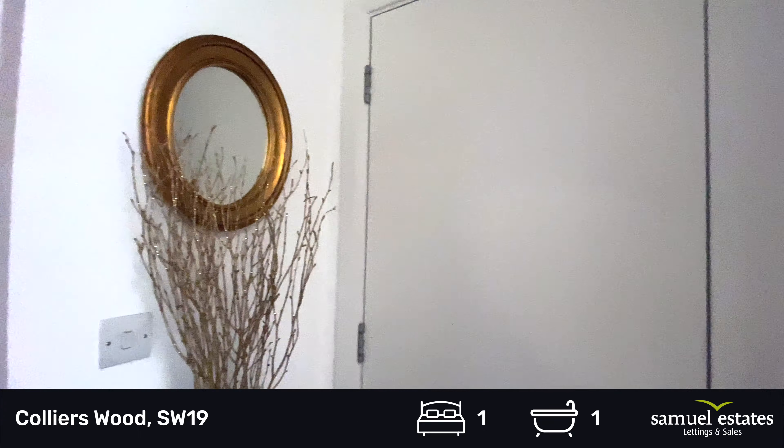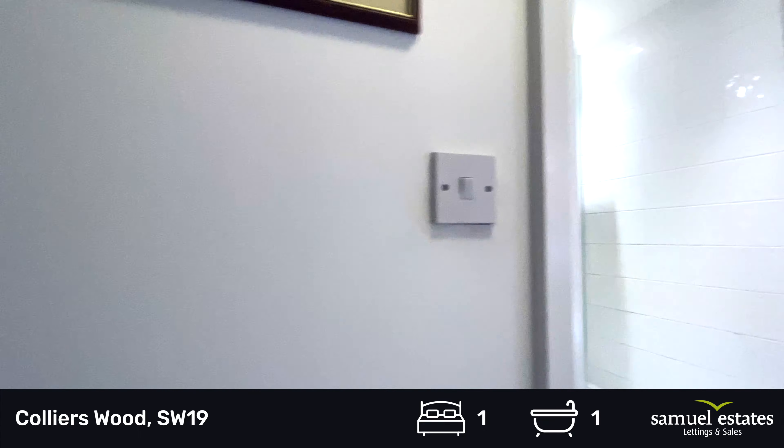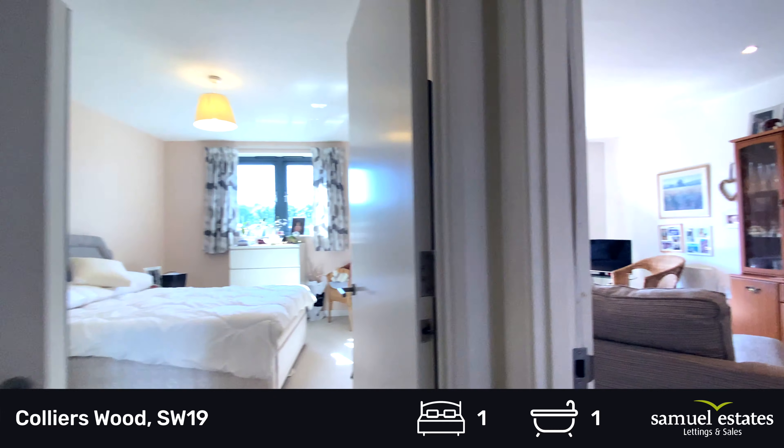To the right here we have a storage cupboard which houses the boiler, and is big enough for a couple of suitcases, a vacuum cleaner, and an ironing board.